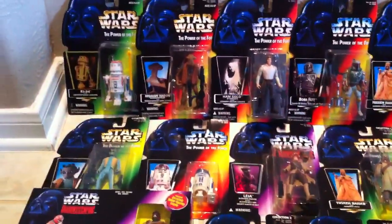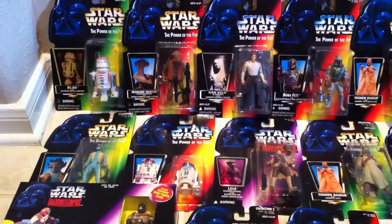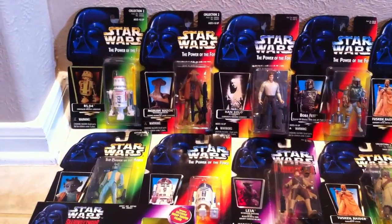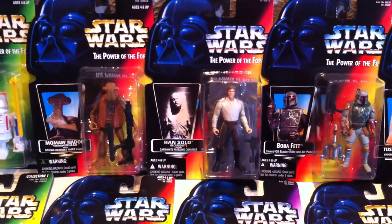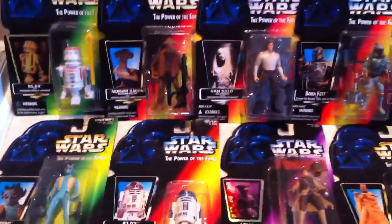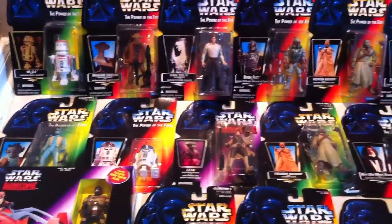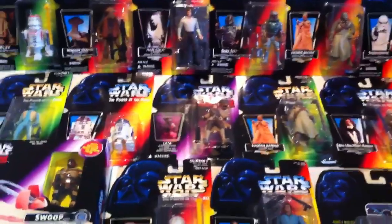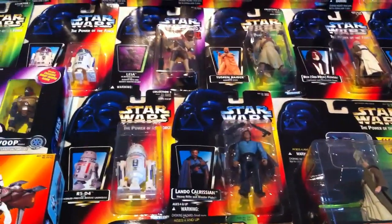Hey, what's up guys, Dad here and Reagan is with me. We've been talking today about going over some of my toys that I purchased when I was in college. These are Star Wars Power of the Force series — I bought these in 1996, right when I got to college. I had a friend in our dorm and this is what we collected: Star Wars and Hot Wheels. I have all these toys to pass down to Reagan and Jack-Jack.